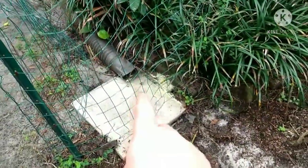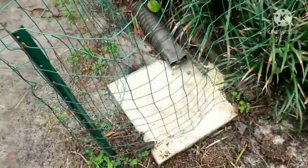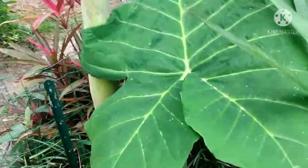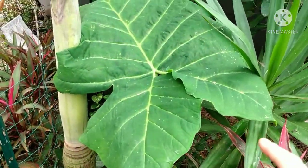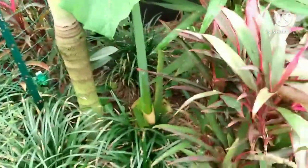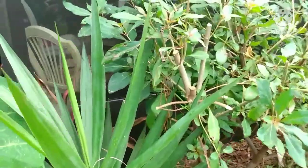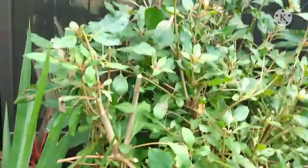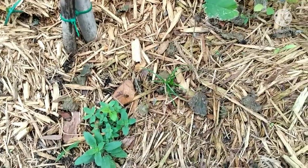Look at all that pollen — what a mess. This elephant ear was a gift from a friend; the leaf was completely frosted but not dead, and it's coming back up. There's also a fire plant or fire bush over there.